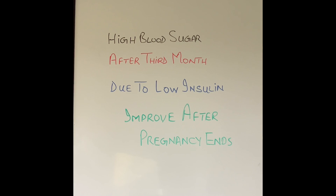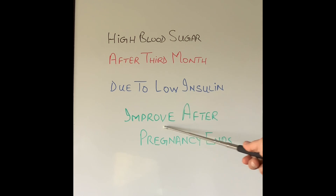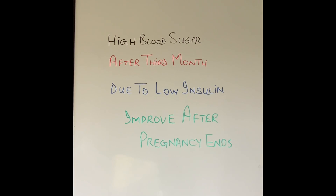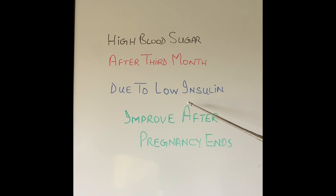So what happens in gestational diabetes? The blood sugar is very high in pregnant ladies, and it usually happens after the third month of pregnancy. It improves after the pregnancy has ended and the baby is born. The reason it happens during pregnancy is because the demands of insulin are higher, as the mother's body is providing not just for herself but also for a growing baby. When the pancreas can't produce enough insulin to meet those demands, it cannot control the high blood sugar.